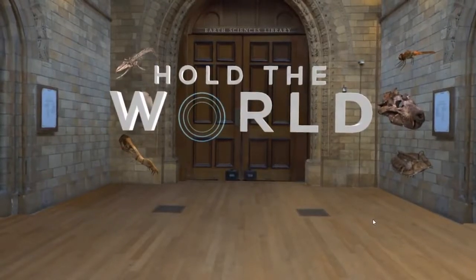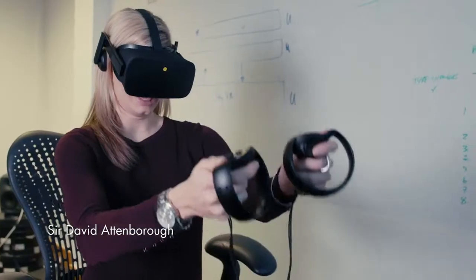Hold the World is an interactive virtual reality experience. Welcome to London's Natural History Museum.